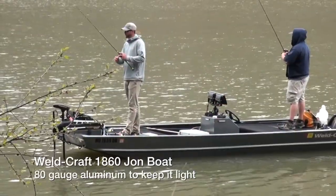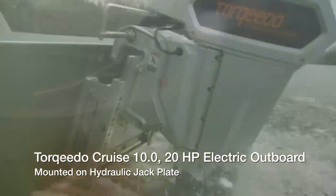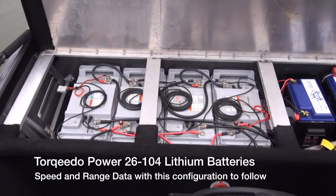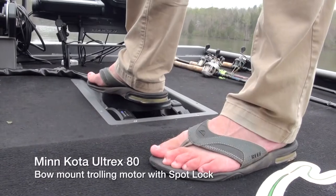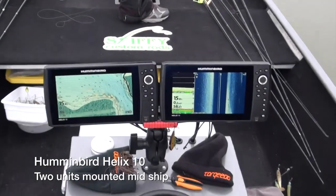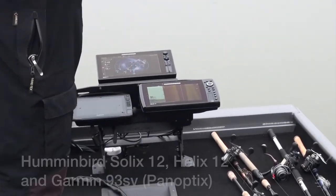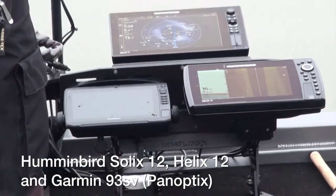This is an 1860 Weldcraft custom-made aluminum 80-gauge. We got the Torqeedo 10.0 on the back, a 6-inch hydraulic Bob's Machine Shop jack plate. Moving up to the battery compartment behind my center console, I'm running four 26-104 Torqeedo lithium batteries — two 50-amp-hour lithium batteries for my Ultrex 80 up front with SpotLock technology, and 100-amp-hour for all my electronics and accessories. Up at the console, we've got two Humminbird Helix 10s at the bow, one Solix 12, one Helix 12, and I added a new Garmin 93SV this winter to try out the Garmin PanOptix.